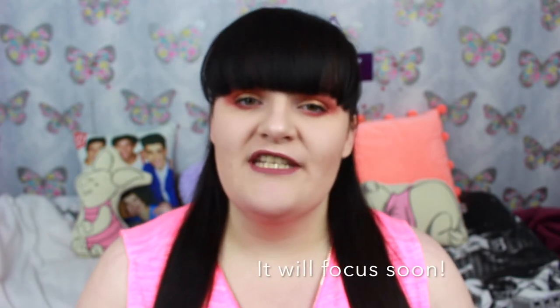Hello everyone and welcome to my channel. My name is Siobhan and I make videos every single week all about beauty and fashion. If you like that sort of content then please do subscribe just down below.